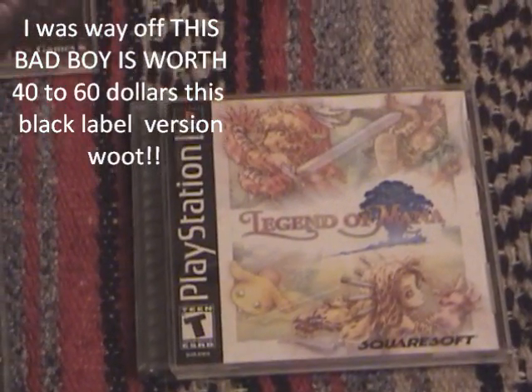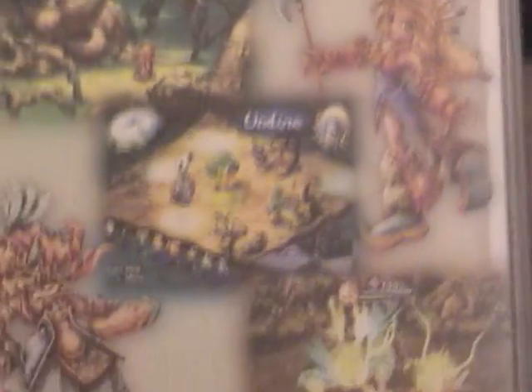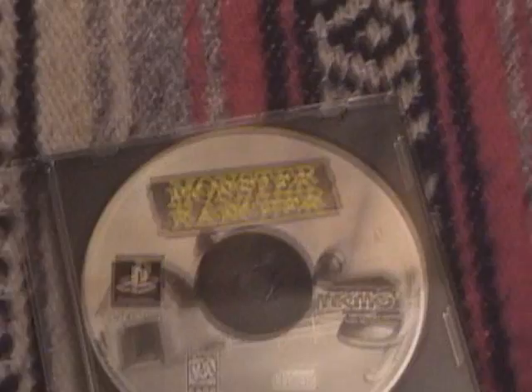Legend of Mana — if you've ever played Secret of Mana for the Super Nintendo, this is a Black Label, quite different RPG. It's basically Secret of Mana gameplay, but with better graphics and you actually plant these seeds and make your own towns and go into it. It's pretty cool. I can't believe it's survived.